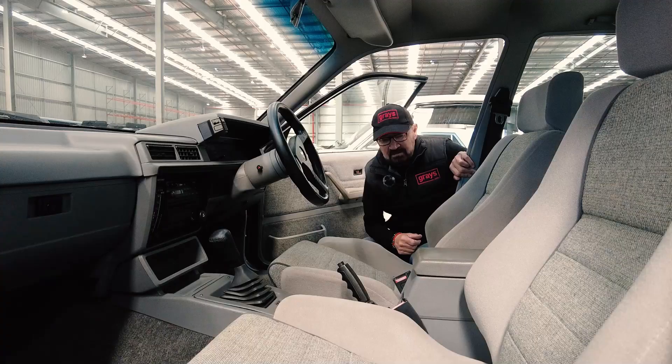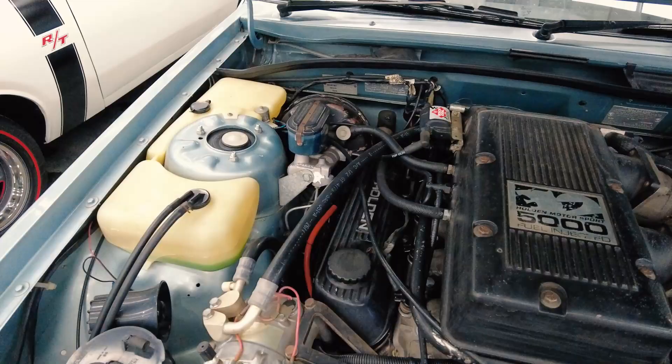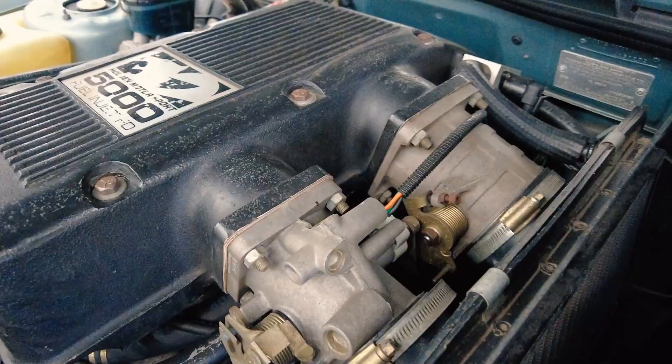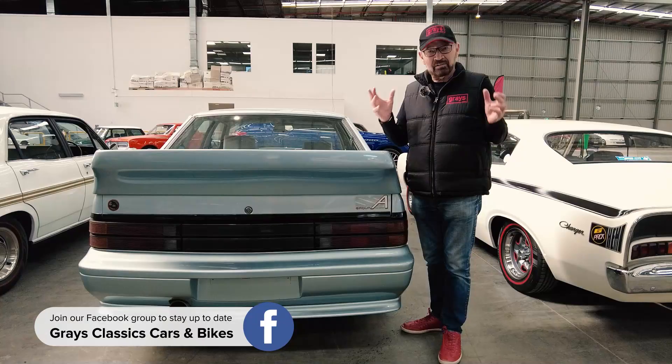The reason these cars are so collectible now is that they were built purely to homologate for Group A racing, and I raced against them back in the day. They won Bathurst — they were a very special car. They built in very small numbers just to go racing, so get yourself a part of history.